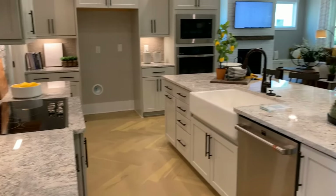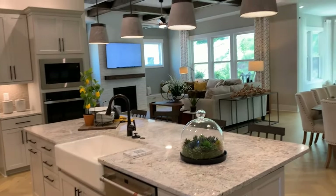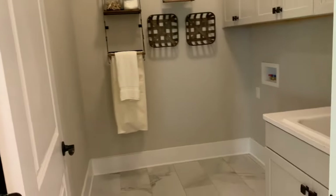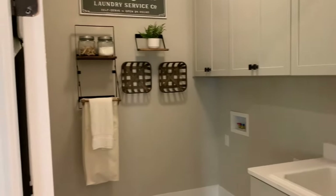Very nice kitchen. Good sized island here — they've got a farmhouse sink in it. And you can see the size of the living area before we go there. There's also the laundry room — a nice sized laundry room with a sink in it, space for your appliances as well as cabinets.